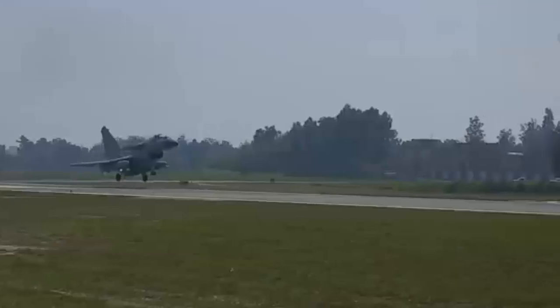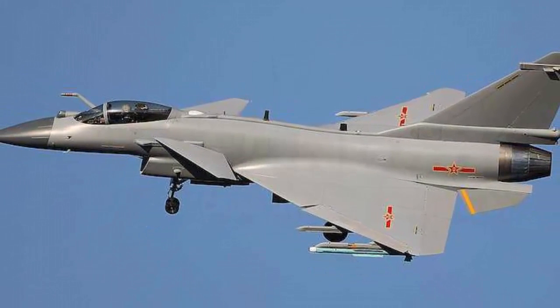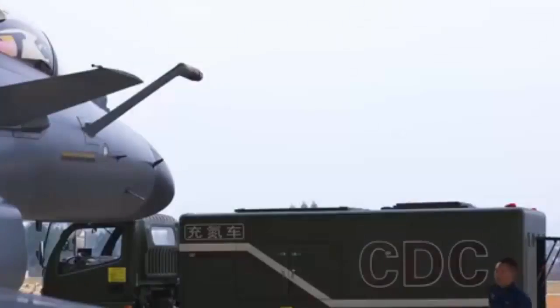Of course, compared to heavy fighters such as the F-16, Su-35, and F-15EX, the J-10C has the shortcomings of shorter range and smaller ammunition capacity. The lightweight and small size of the fuselage gives it powerful maneuverability while also weakening its external payload capabilities. If China can develop a new type of composite pylon, the overall combat effectiveness of the J-10C fighter will be even higher.